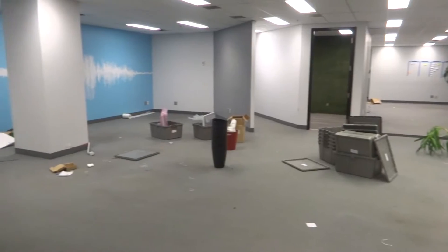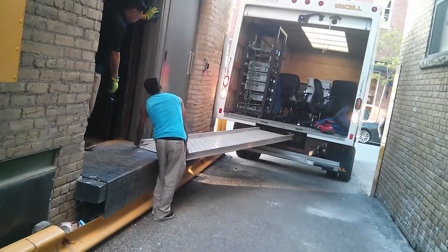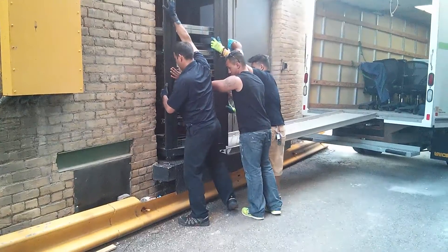The last few moments of 185 The West Mall. We are now moving in the final equipment. I'm getting everything hooked up.